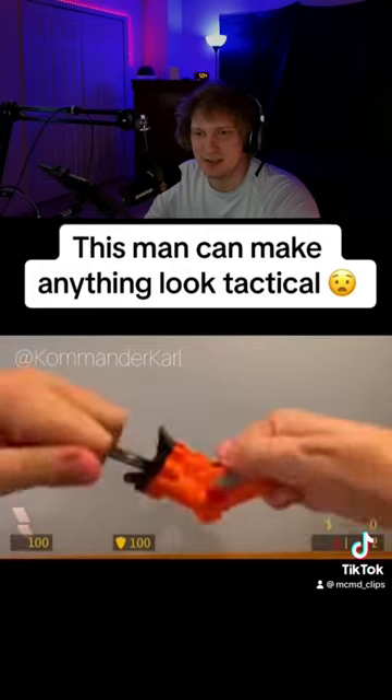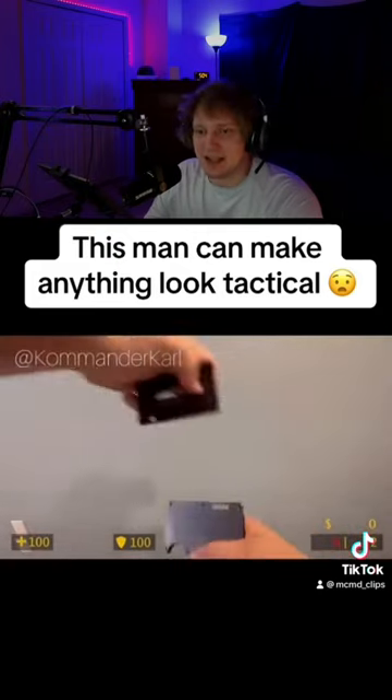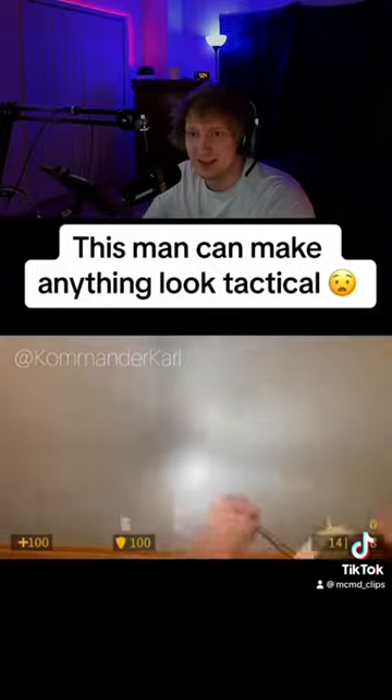Mini pistols? Mini nerf gun? They should hire this guy from Modern Warfare 3 to do the reload animations, honestly. That would be crazy. That would be easy. Yahoo!